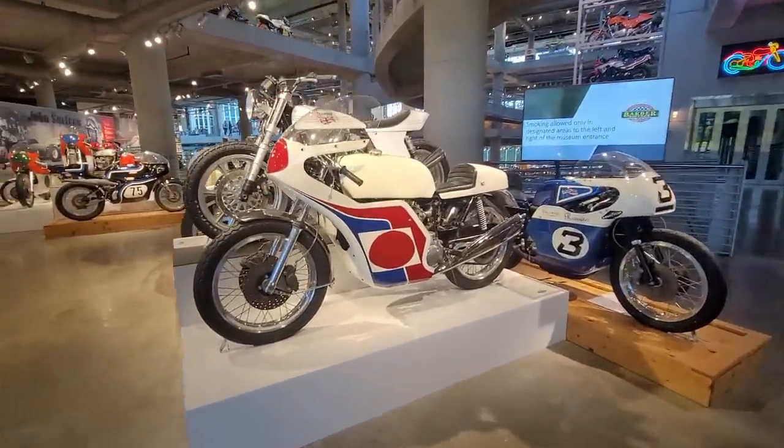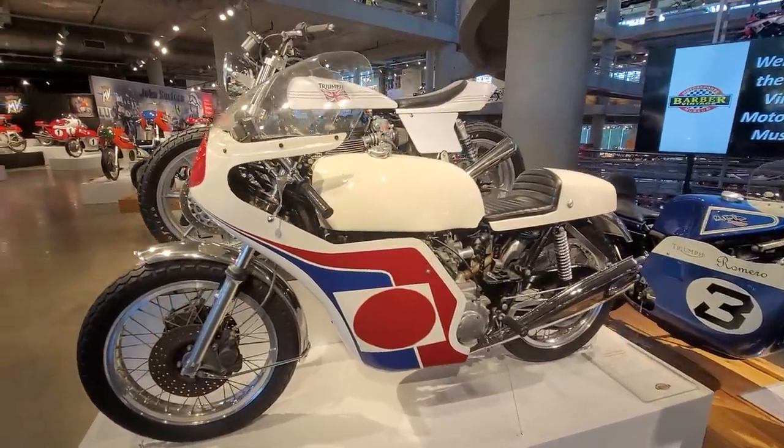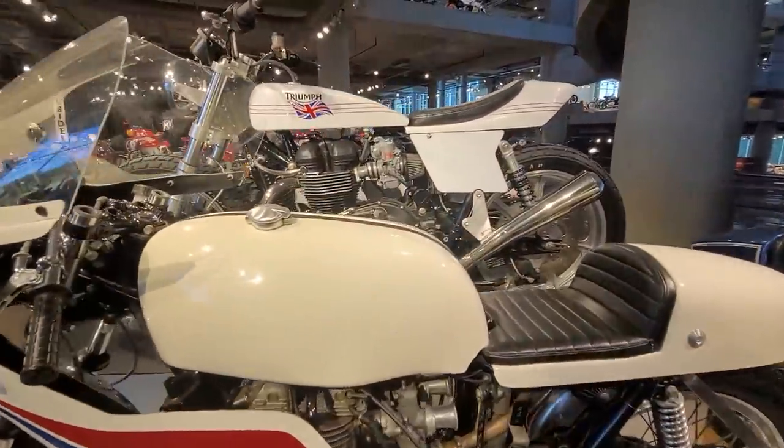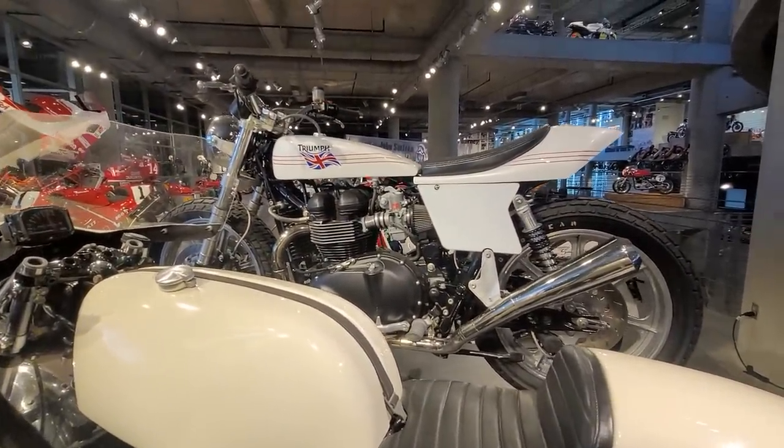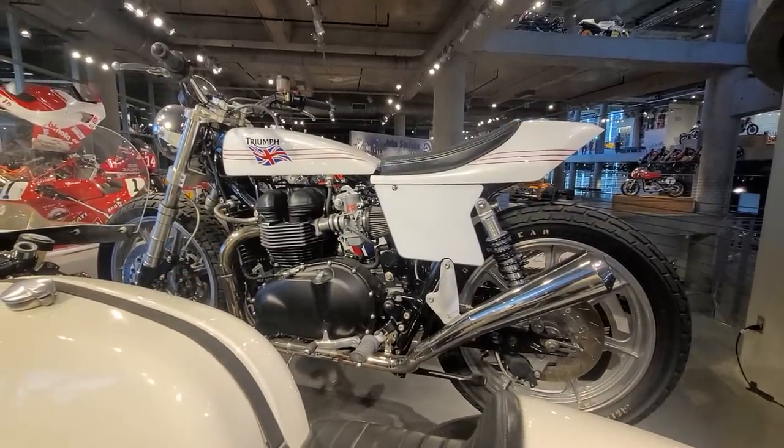Right at the entryway here, we've got some world-class British motorcycles. Look at this Triumph. Billy, is this the one they were road racing — the Thruxton? Yes, this is it. So this is what you'd want to run, right?